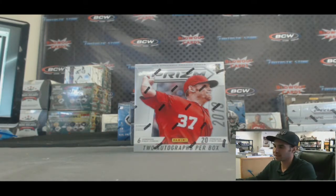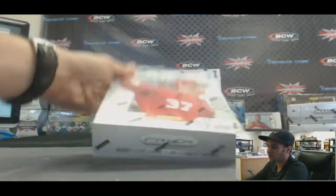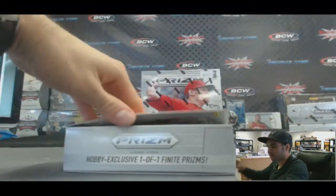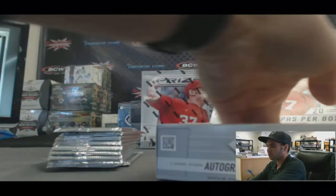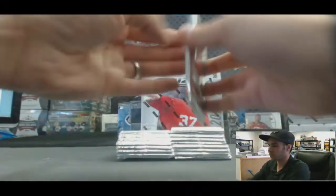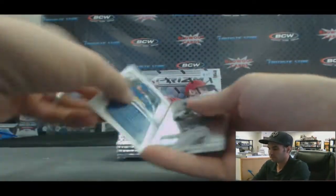Back again, we've got Jason F. here. He's going to do two boxes of the brand new 2013 Panini Prism Baseball. Alright Jason, good luck buddy. 20 packs, should get two autographs per box. Let's see what we got.